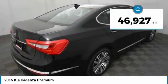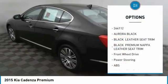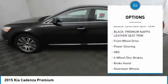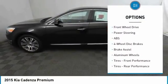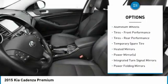This vehicle has less than 50,000 miles. Here are some of this vehicle's great options: stability control, traction control, steering wheel audio controls, keyless entry, power passenger seat, navigation system.